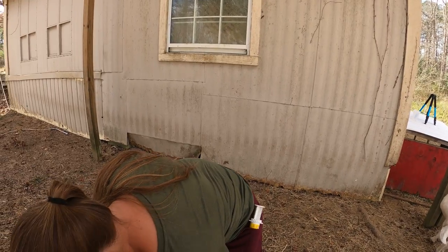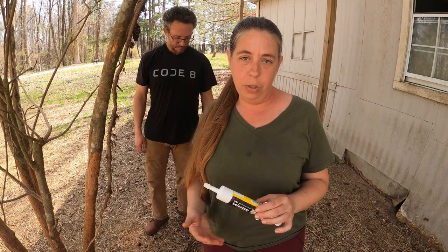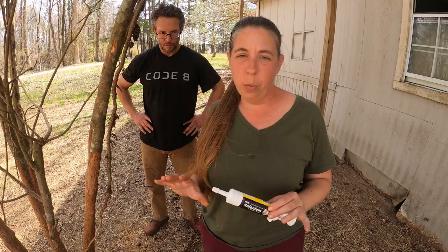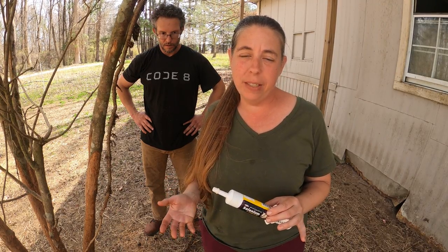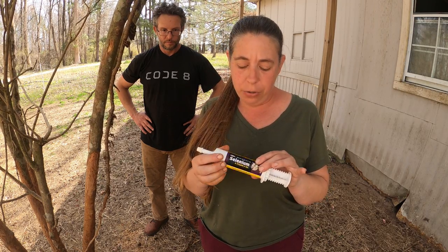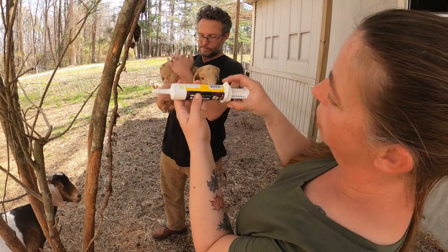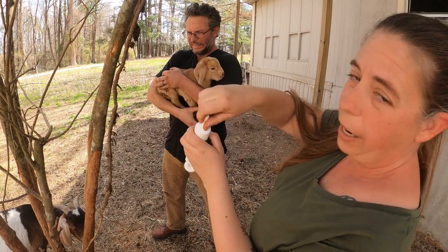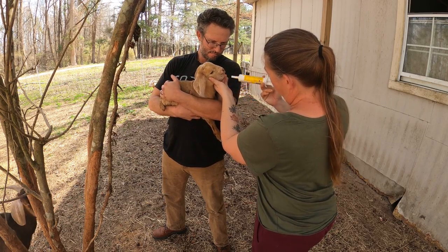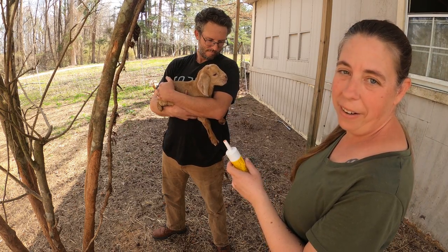In my area I know that we're selenium deficient. We do give a loose mineral to all the goats, but sometimes you'll see babies born with wobbly back legs and that can be a sign of selenium deficiency. So I give just a very small dose of the selenium and vitamin E gel — it has a little dial so you can measure out how much you're squirting out. Put that in their mouth and that's it.